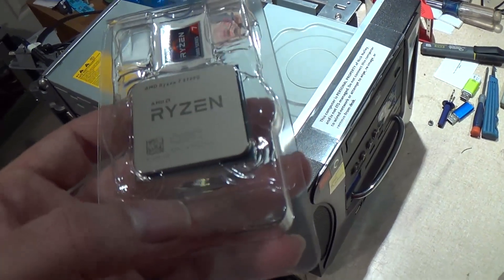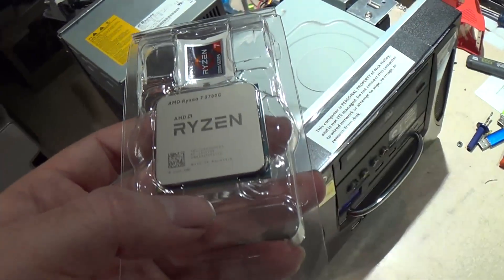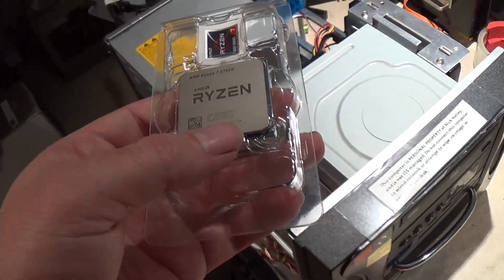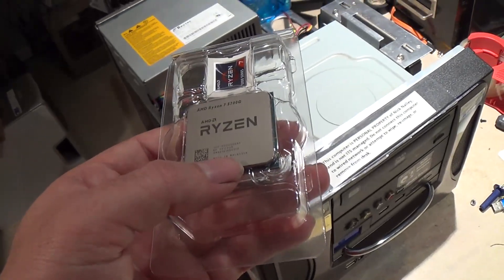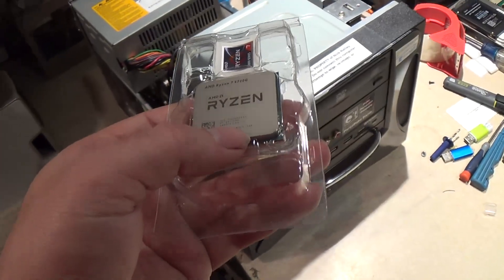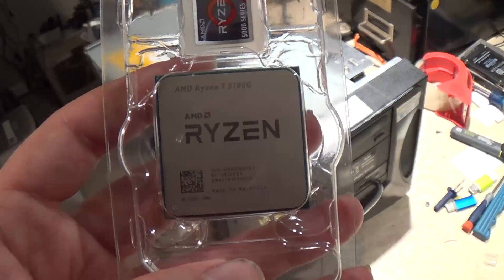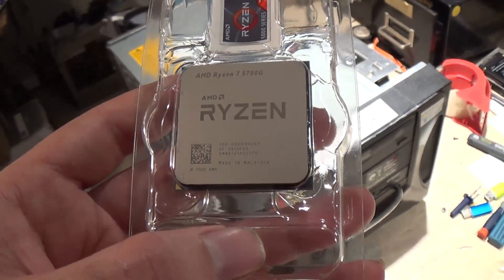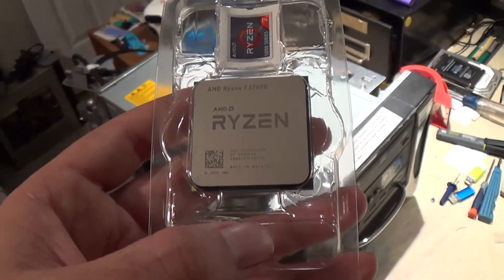My plan was originally to just return this to Amazon and try to get a replacement, but I think I'm going to try to do a warranty through AMD, because dealing with Amazon's customer service can be a real pain. So I think I'm going to try to get warranty through AMD. What do you guys think? Have you ever personally had to do warranty through AMD before, and how did that go? It looks like we have a faulty Ryzen 7 5700G chip here — kind of a bummer, but hopefully we can get this sorted out soon so the Midtower Deluxe can have a nice upgrade. Hope you enjoyed it. Thanks for watching.